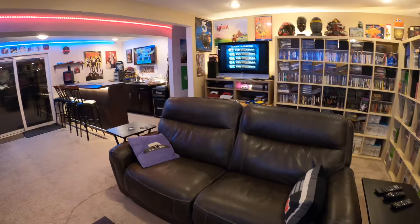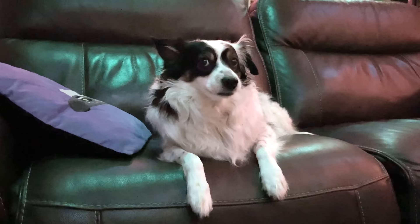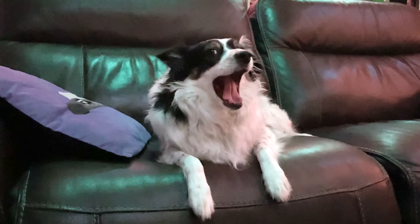Some of you noticed in our game pickups videos that the couch changed in here. Upstairs in our old living room we had these really nice recliners that just weren't getting used in our new home. My wife convinced me — instead of selling them or giving them away, why not use them down in the game room? She was 100% right because they are so comfortable. And as soon as I moved them down here, Susie started taking it over as her bed — every day she comes down and crashes on them.